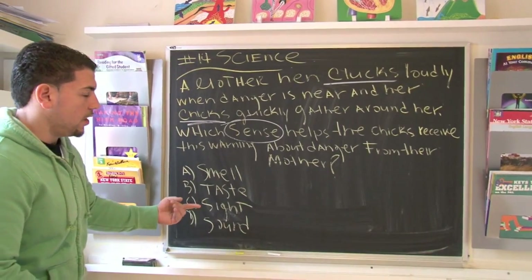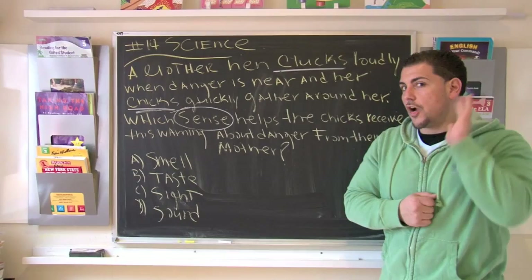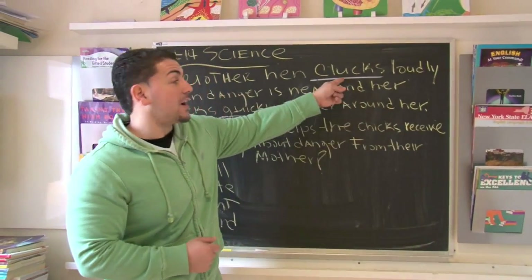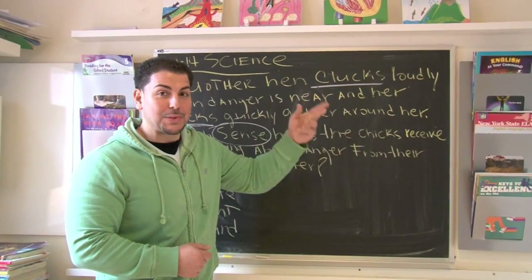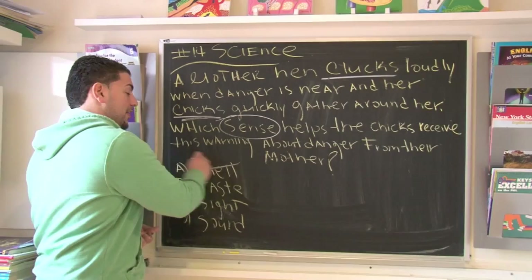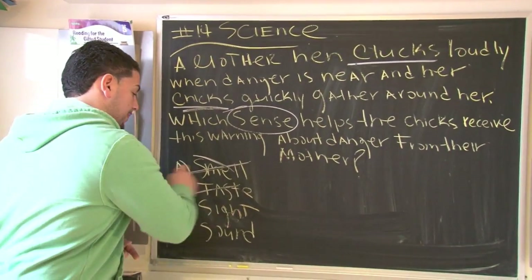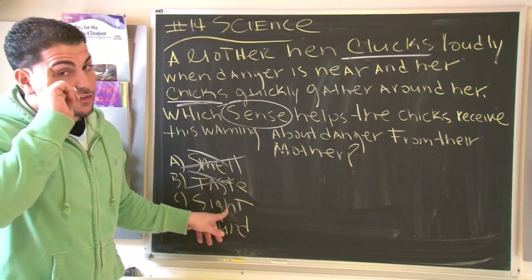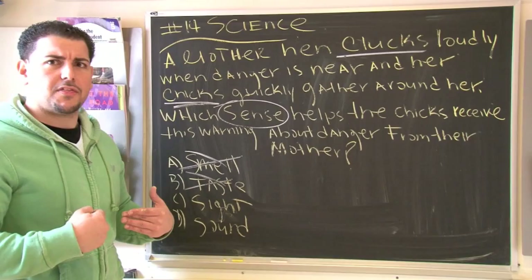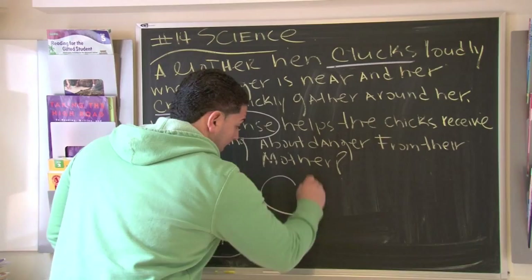Looking at our choices — how do these chicks know to run to their mom? They heard something, right? They heard the mother clucking. So which sense is that? Did they smell their mother? No, they didn't smell her. They didn't taste their mother either. They might have seen their mother making a commotion, but was that what really brought them to the mom? No — it was the sound of the clucking.